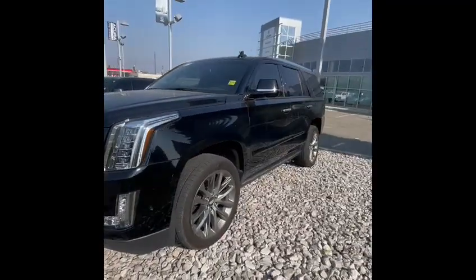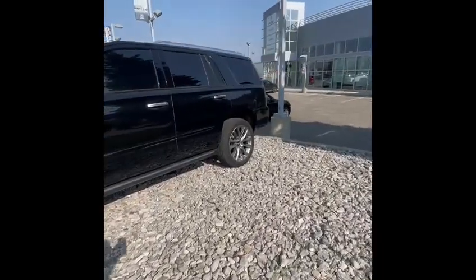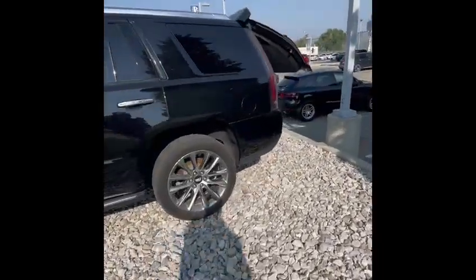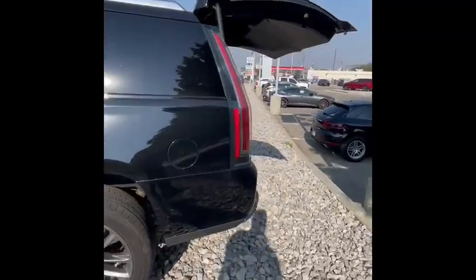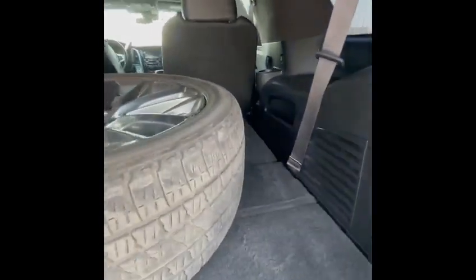It's got a 360-degree camera, power everything — the power hatch, and even the third row is power. I'm not sure how much you know about the Escalade. We've got a tyre here we're getting fixed.